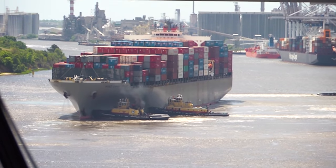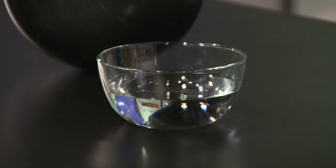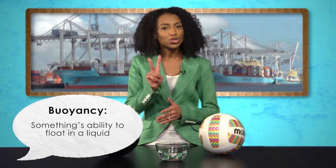You might wonder how a cargo ship weighing a quarter million tons can float in water, but a paperclip like this one sinks. Well, it has everything to do with buoyancy. Buoyancy is the ability of something to float in a liquid. And it has to do with two things.